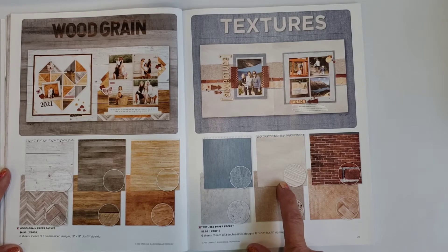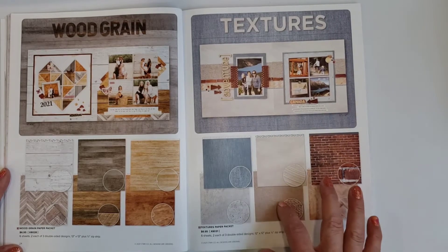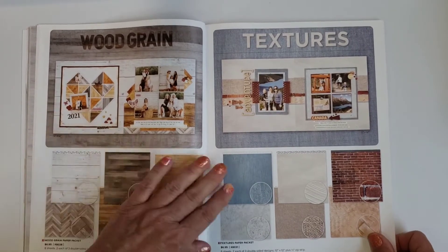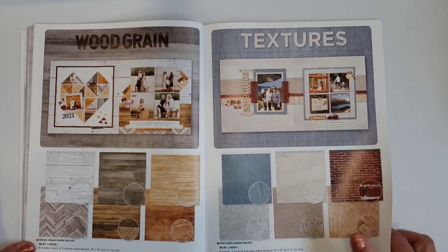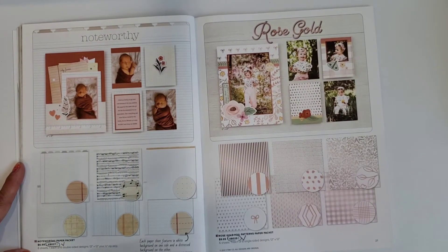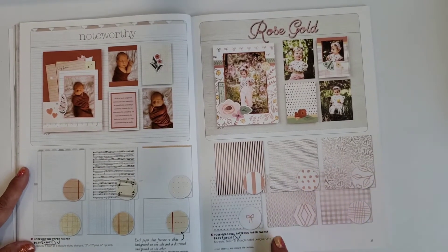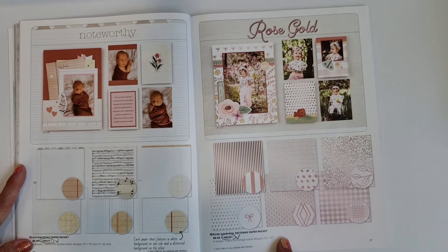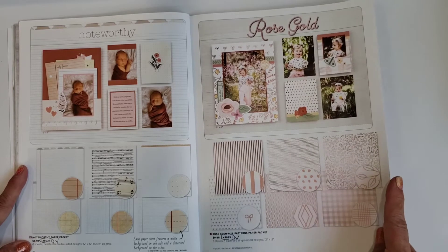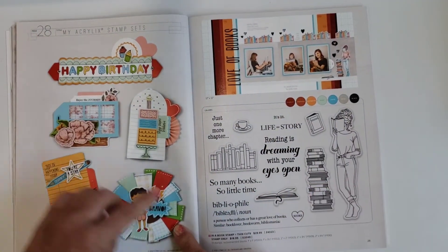There's new wood grain paper and a textures collection — it looks like denim, maybe concrete, some woven like burlap, green brick, and basket or leaf patterns. There's a fun page that pairs these textures with the wood grains. There's also a new one called Noteworthy which features note paper, graph paper, and a sheet of music. And there's a rose gold foil pattern paper that I just ordered — it's going to be pretty.